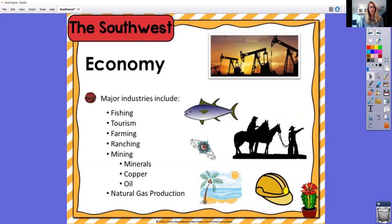The economy is like the business side of it — what are they good at there? Some of the major industries are fishing, tourism, farming, ranching, and mining. They mine minerals, copper, and oil. There's also natural gas production. A big tourist attraction for Texas is just because it's the largest state — it's an old town and people love going to Texas to say they were there. Arizona is also a very beautiful area with lots of canyons, and one of the major canyons we know about is actually located in this region too.